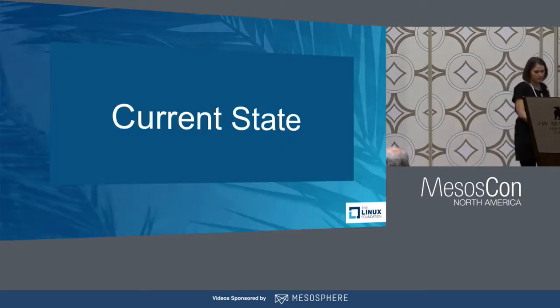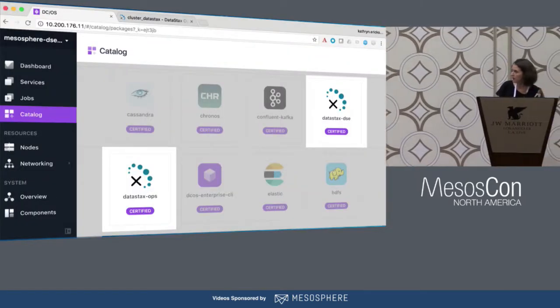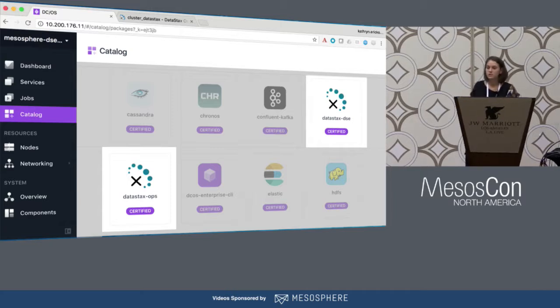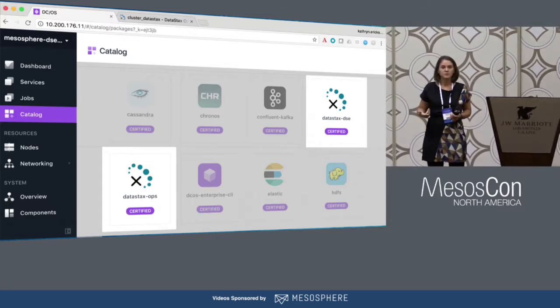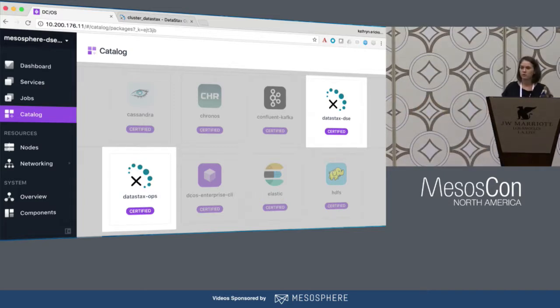We GA'd the 2.0 release this week, and we have two services in the catalog: DataStax DSE — that's the database — and DataStax OpsCenter, the ops center management GUI. OpsCenter is optional, but most customers use it to get better insight into the cluster, manage repair, manage backups, and see deeper metrics of what's going on with the system.